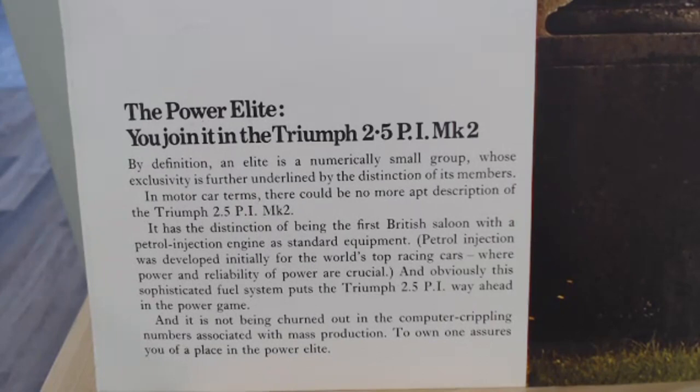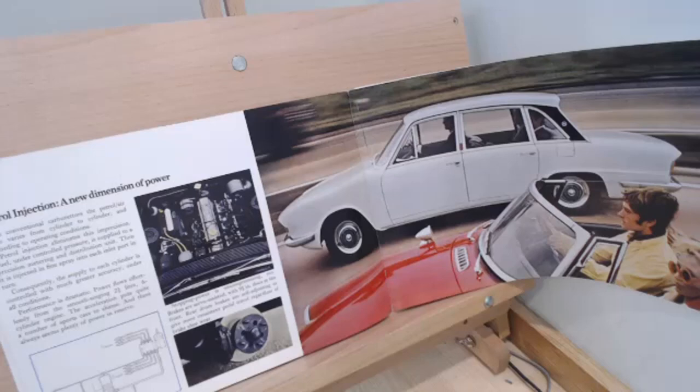Let's read some of this text. It's a bit strangely worded but it says: 'By definition, an elite is a numerically small group whose exclusivity is further underlined by the distinction of its members. In motor car terms, there could be no more apt description of the Triumph 2.5 PI Mark II. It has the distinction of being the first British saloon with a petrol-injected engine as standard equipment. Petrol injection was developed initially for the world's top racing cars, where power and reliability of power are crucial. This sophisticated fuel system puts the Triumph 2.5 PI way ahead in the power game, and it is not being churned out in the computer-crippling numbers associated with mass production. To own one assures you a place in the power elite.'